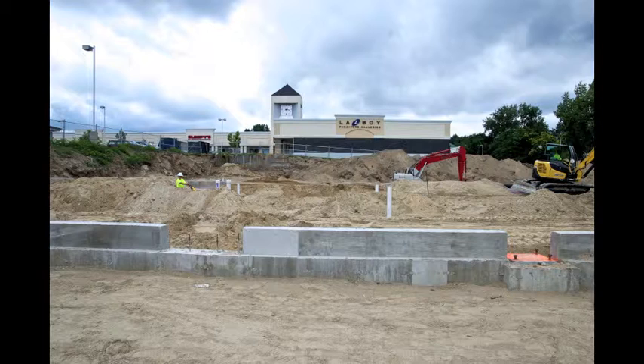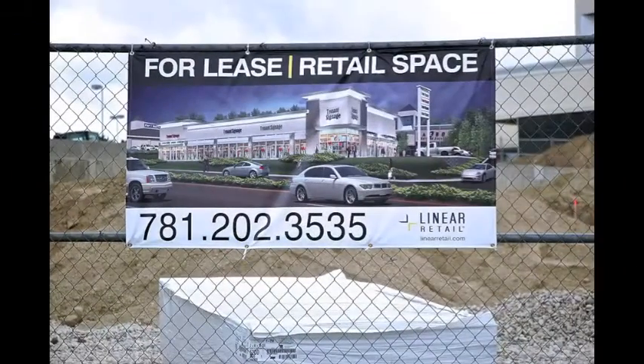Now we have to look at all the rules that apply. It's a new development, so we need to know roughly what's going in — some retail shops, planning for a couple of restaurants. There are parking regulations for each type of use; we have to make sure the lot can serve the building and provide enough parking. Parking has to be handicap accessible. We also have to ensure enough open space — you can't pave an entire property. The town requires landscaping to keep it aesthetically pleasing.